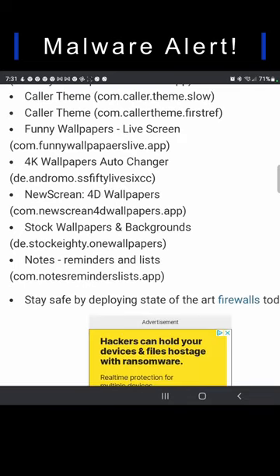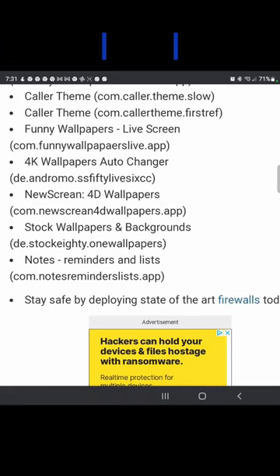Also Notes, Reminders, and Lists. Most of these have already been removed from the Play Store, but a few of them still remain. I recommend staying away from them. Alright guys, thanks for watching.